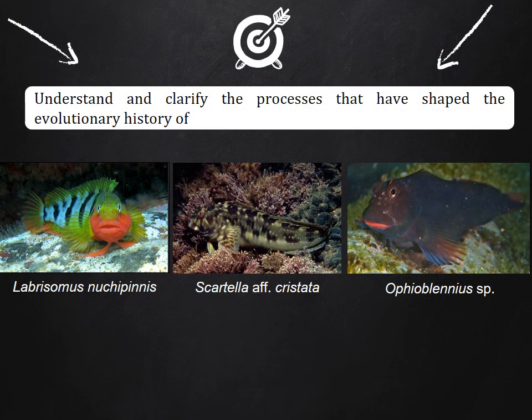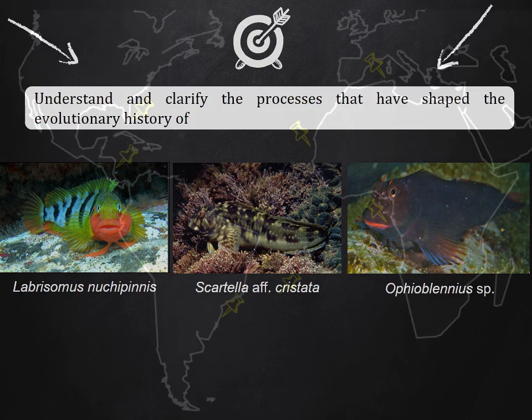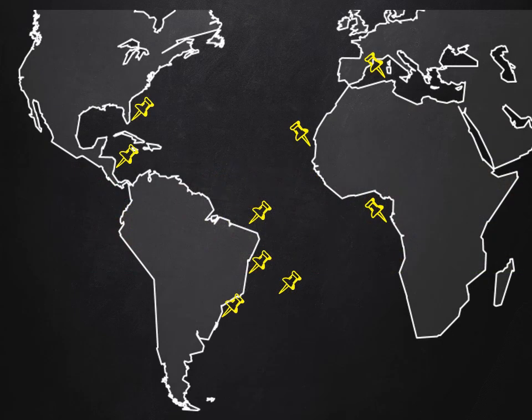Therefore, the main goal of my study is to understand the processes and the forces that have shaped the evolutionary history of three of these lineages: Labrisomus nuchipinnis, Ophioblennius sp., and Ecsenius af. cristata. Individuals of the three species complexes were sampled to encompass distinct biogeographic regions of the Atlantic Ocean, in both the Western and Eastern Atlantic.